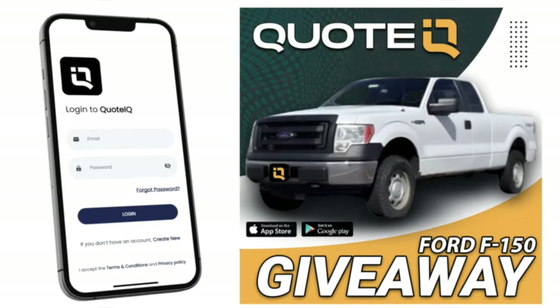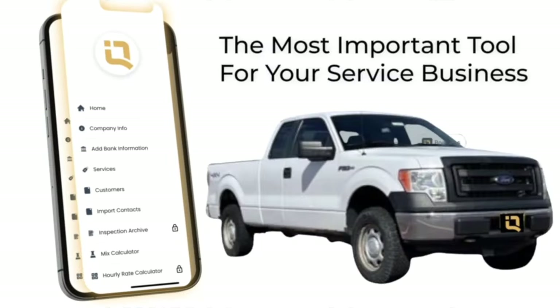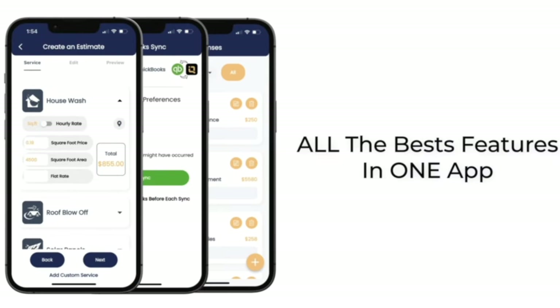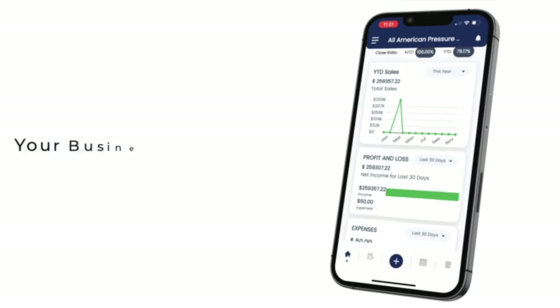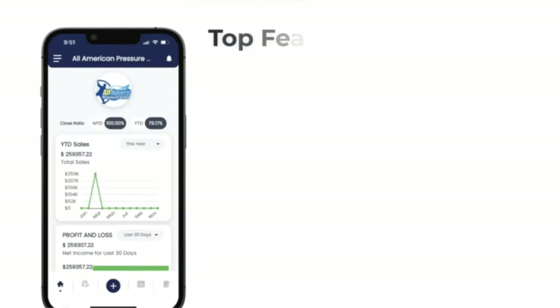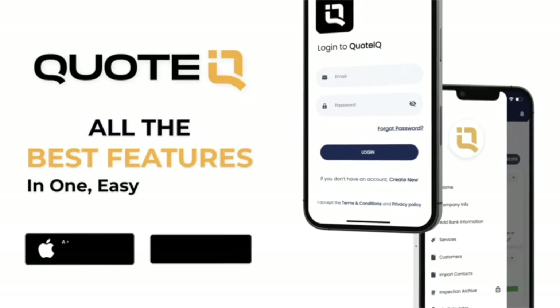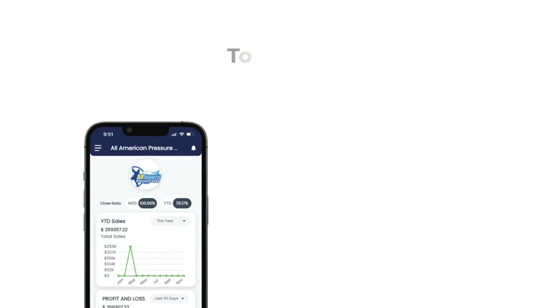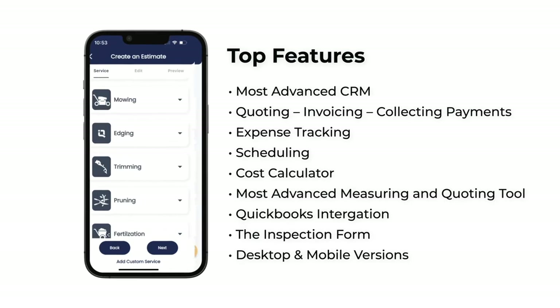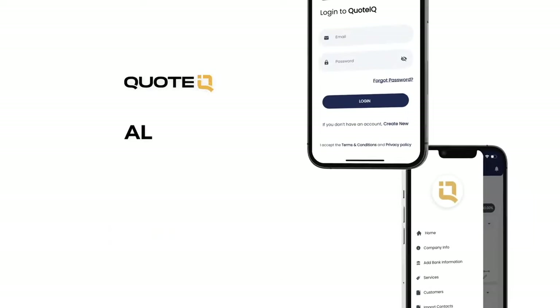Before we begin this video, I would like to thank QuoraQ for sponsoring this video. QuoraQ is giving away a Ford F-150 work truck to a premium, platinum, or enterprise subscriber. If you need help keeping up with customers, sending estimates, invoices, or collecting payment, give QuoraQ a try for free. Just click on the link in the description. QuoraQ is the fastest way to send estimates, invoices, and get paid. The dashboard gives you real-time business analysis like your close ratio, sales and expenses tracking, so you can stay organized and profitable.